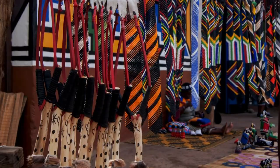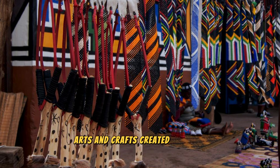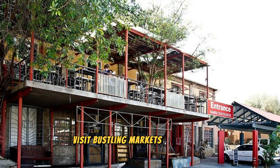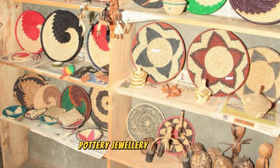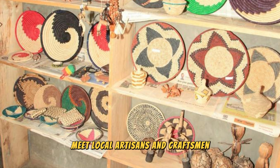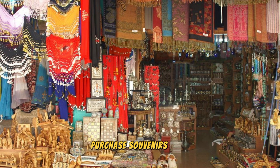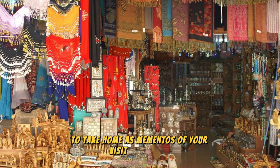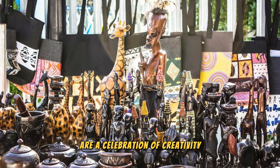The Namibian Craft Markets: Experience the vibrant colors, textures, and traditions of Namibia's craft markets, where you can discover a wealth of handmade arts and crafts created by local artisans and craftsmen from across the country. Visit bustling markets and stalls located in cities, towns, and villages throughout Namibia, where you can browse unique and authentic handmade products, including traditional textiles, wood carvings, pottery, jewelry, and basketry. Meet local artisans as they demonstrate their skills and learn about the cultural significance of their craft traditions.